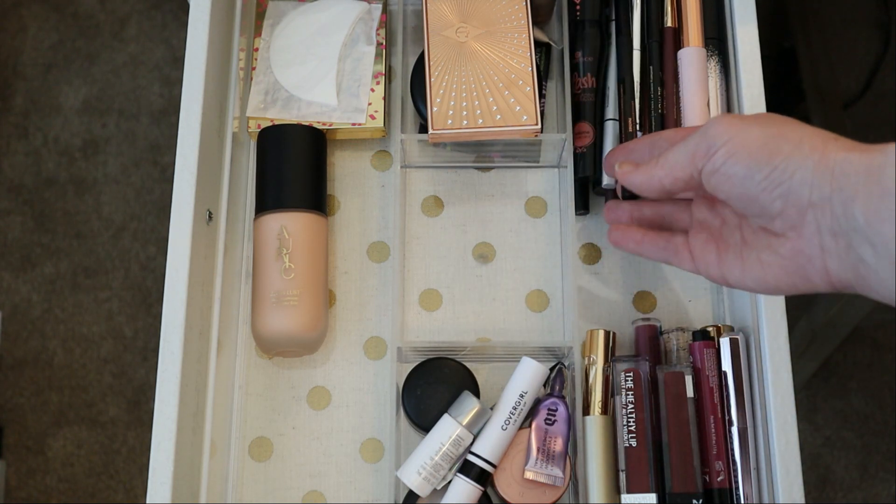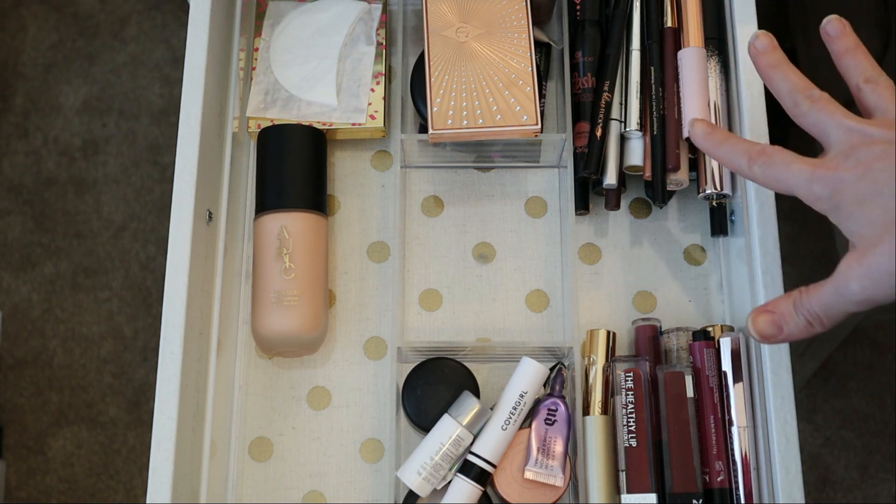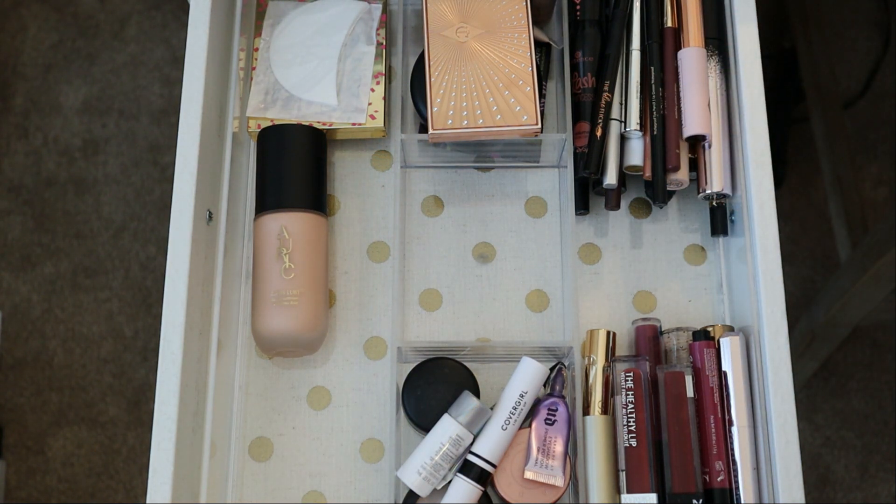This section here is all mascaras, eyeliners, and brow products — all that kind of stuff, so this is all going to stay. I really gave some thought to what I wanted to do for my March Shop My Stash, and I have to say I am so saddened by the news that Becca Cosmetics is going to be closing down their brand as of September. I'm actually really kind of heartbroken about it. So I think in March I'm going to dedicate the month to using as many of my Becca products as I can. Let's go ahead and jump in and pull out some primer.